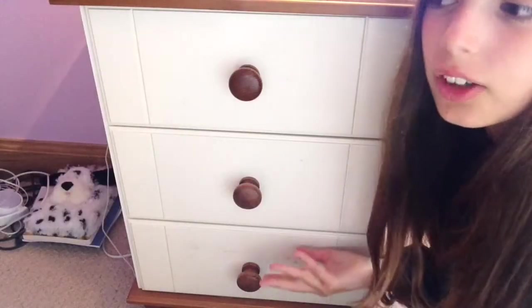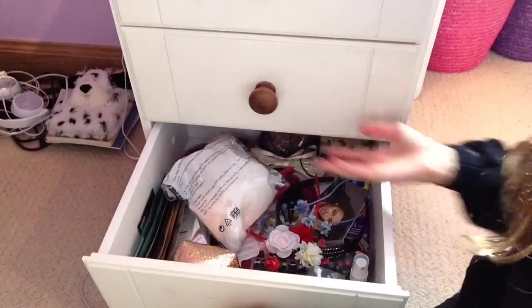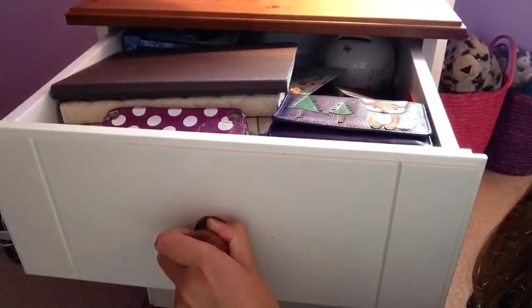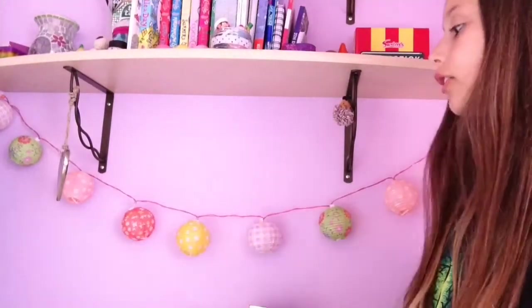You don't really want to see what's inside the drawers but I'm gonna show you anyway. So in this one there's just random junk, in this one there is more random junk, and in this one more junk. Here is some random fairy light lanterns — woo!